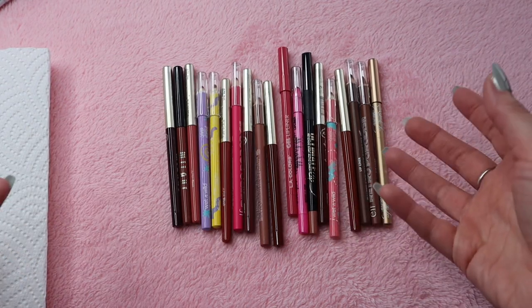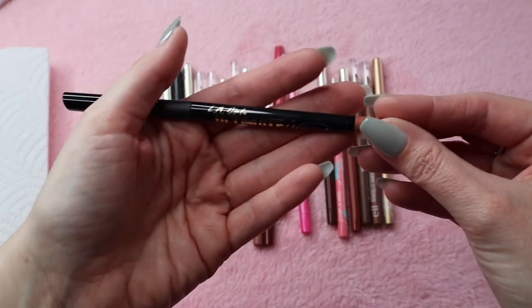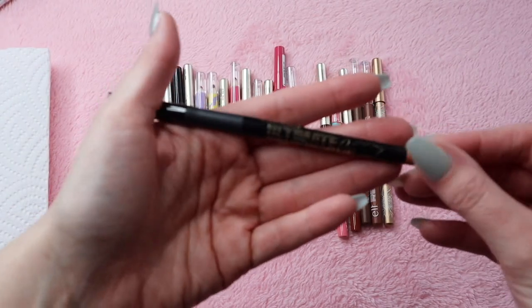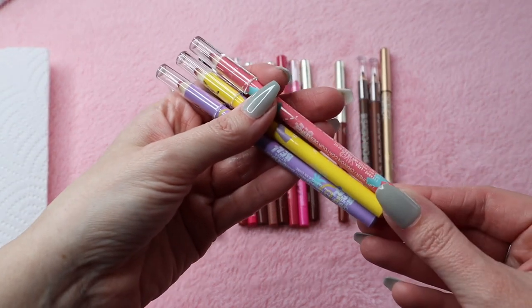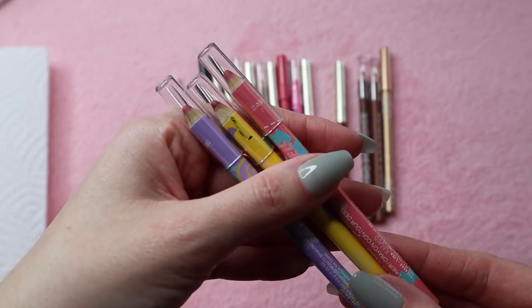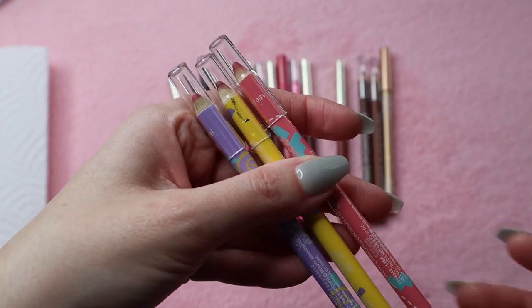I'm pulling out ones that I know for sure I want to keep, like this one from LA Girl — the Ultimate Intense Stay Auto Liner in the shade Forever Bear. I'm going to keep that one as well. These come in a Wet n Wild collection — I think it was the Saved by the Bell collection. I know Wet n Wild has recently been added back to the cruelty-free list, but these aren't pencils I really reach for, so I'm going to declutter these.